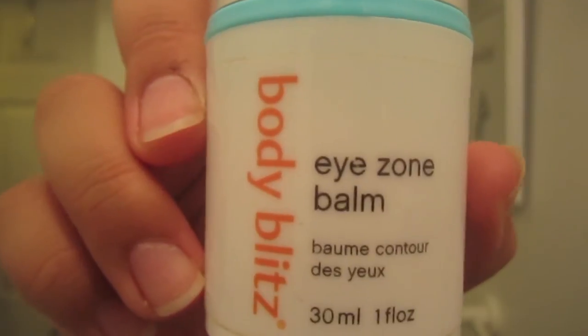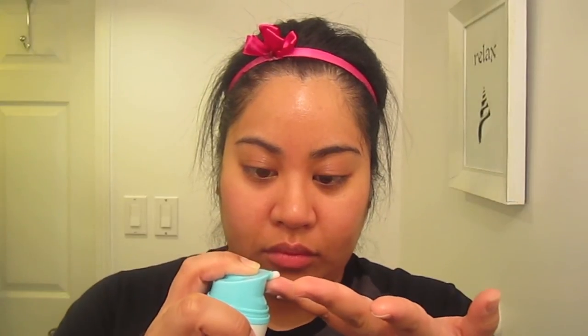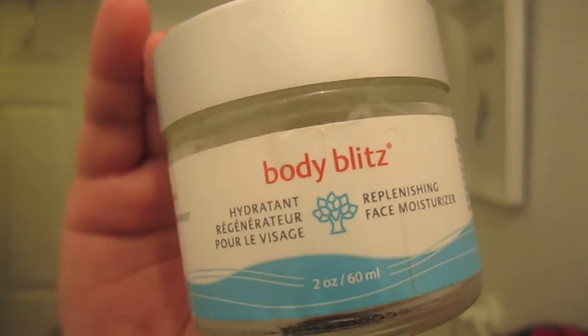And then I use my Body Blitz Eye Zone Balm. As you can see, I really love my Body Blitz products. You're never really too young to start eye cream — the skin around your eyes is very sensitive and very different from the skin on the rest of your face, so it's really important to use an eye cream to give that skin the proper nutrients it needs. And then I use my Body Blitz Replenishing Face Moisturizer — just put a little bit. Trick of the trade: you always apply your thinner creams before your thicker creams so the absorption is better. I finish it off with more lip balm and then I am done.